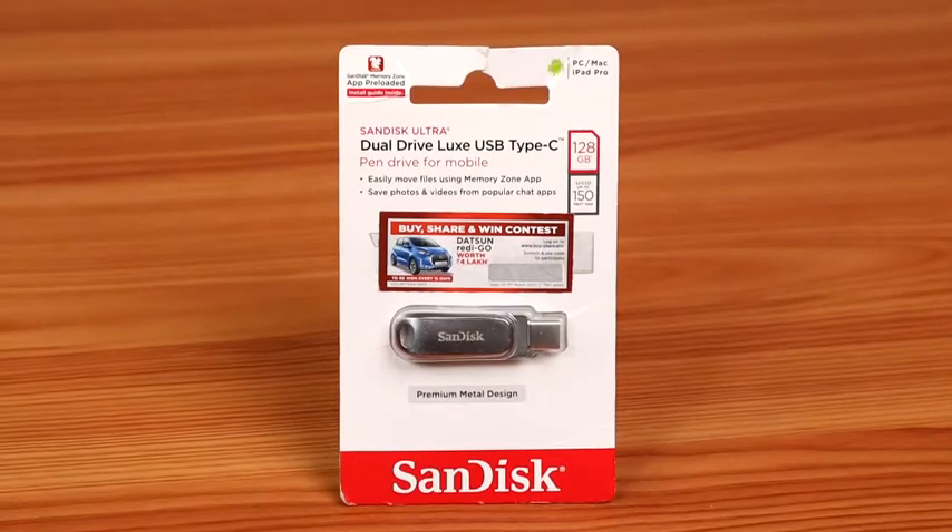So I got myself this SanDisk Ultra flash drive that's already convenient for me. Allow me to give you a closer look so that you can see it for yourself. But first, let's see what we get in the box.